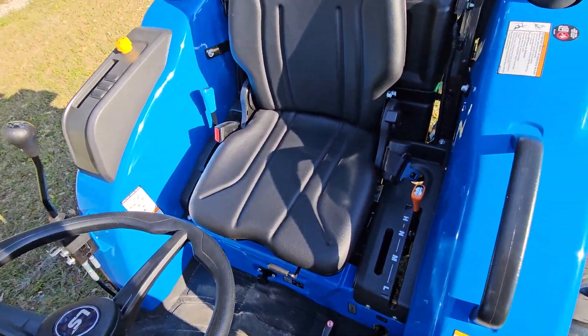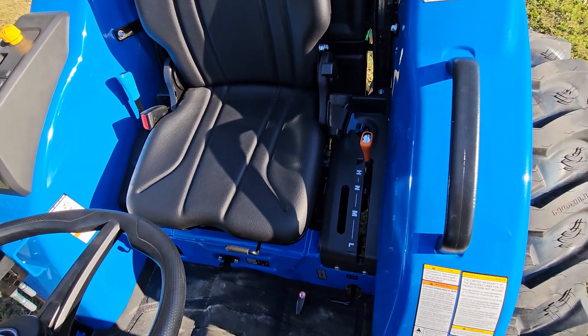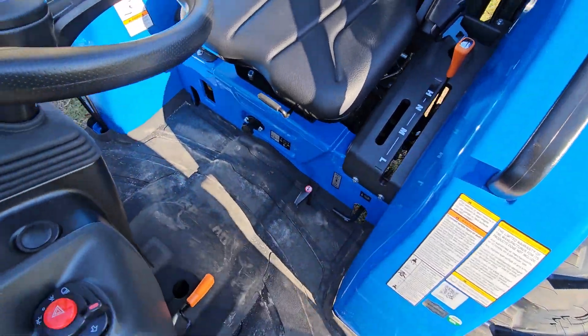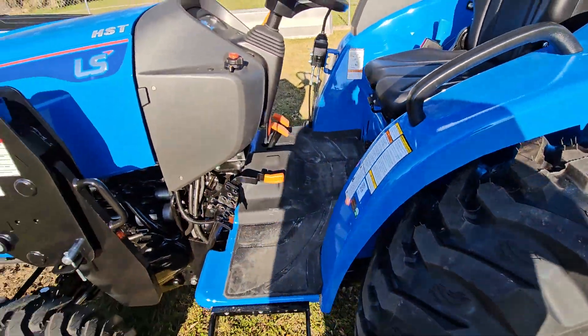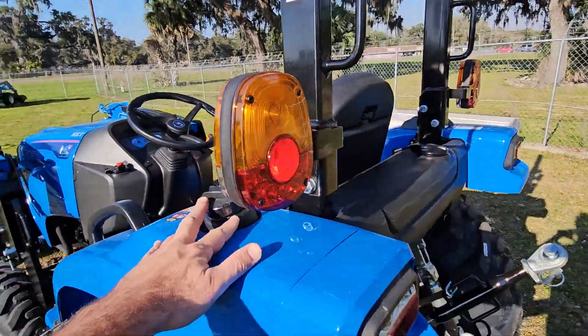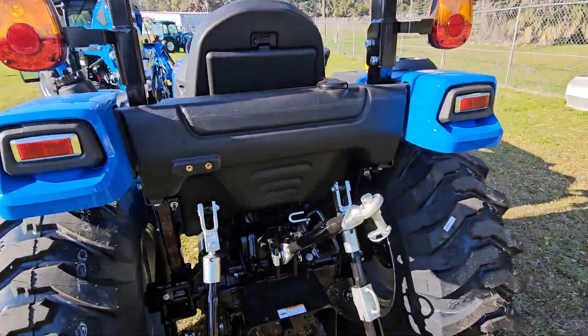Console, your seating — you have low, medium, high for your gears, parking brake, and fuel fill up here on the side. Makes it a little easier to get to.